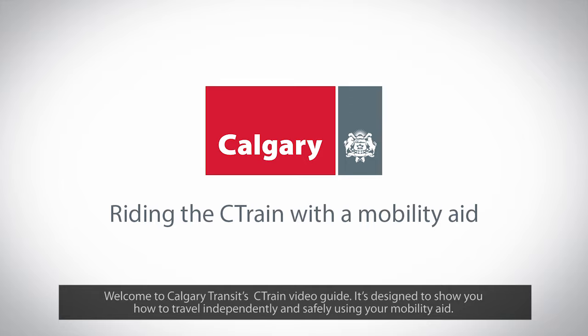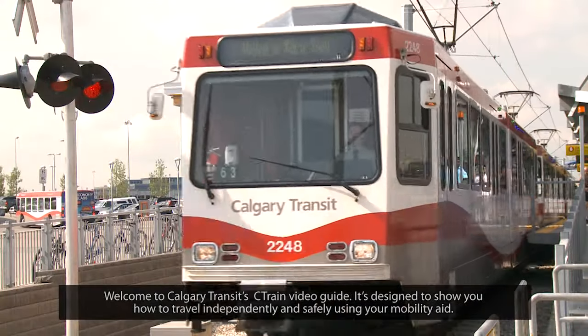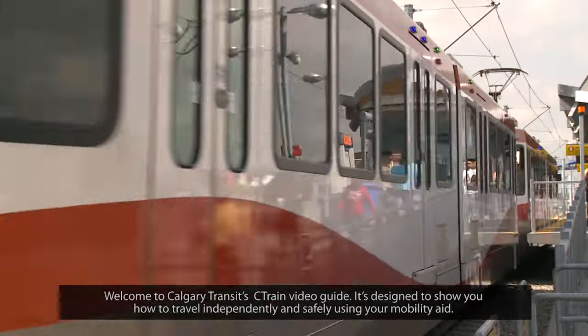Welcome to Calgary Transit's C-Train Video Guide. It's designed to show you how to travel independently and safely using your mobility aid.